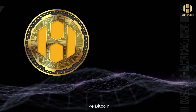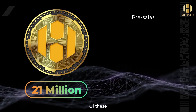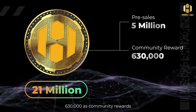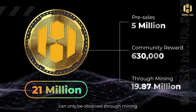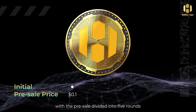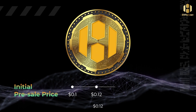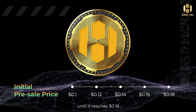BTH tokens, like Bitcoin, have a total supply of 21 million. Of these, 5 million are for pre-sale, 630,000 is community rewards, and the remaining 19.87 million can only be obtained through mining. The initial pre-sale price of BTH is $0.10, with the pre-sale divided into 5 rounds: $0.10, $0.12, $0.14, $0.16, until it reaches $0.18.